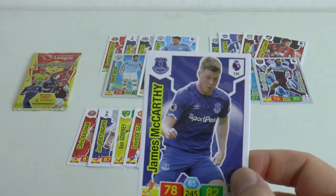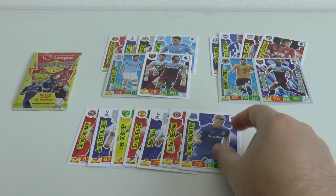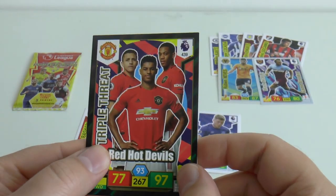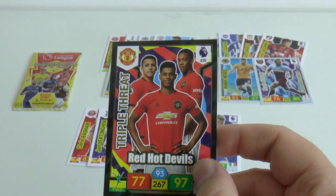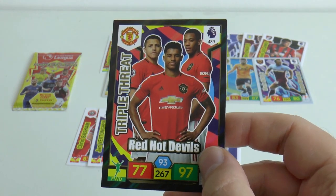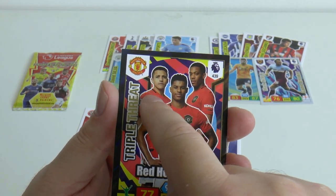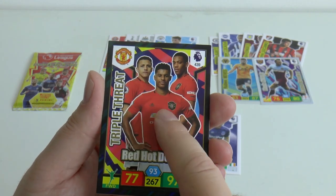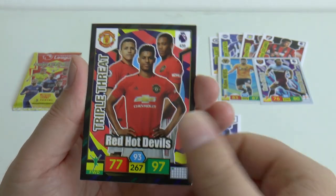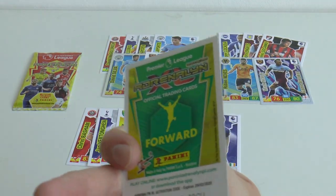Another midfielder - it is James McCarthy of Everton, very much a shadow squad player. And on to our next forward to finish off the packet. Wow - a Triple Threat! This is my favourite card so far - it's the equivalent of a Man of the Match. There are nine in total in the set. We've got Alexis Sanchez who's now at Inter Milan, but there's Marcus Rashford at the front with his strike partner Anthony Martial. 97 attack - really cool card. Triple Threat for the Red Devils.